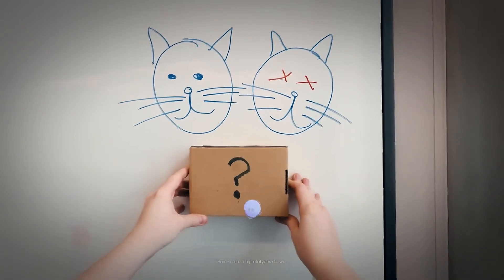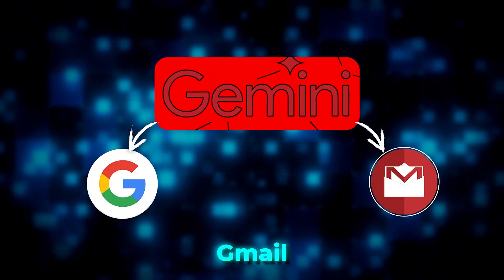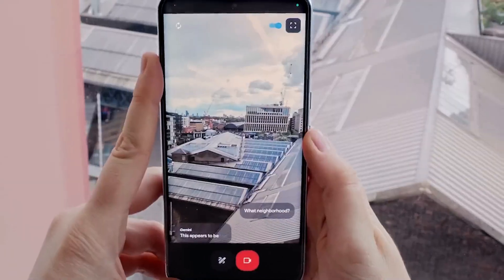Google Search is getting smarter with new AI features that summarize content and search videos, starting in the US. Gemini AI is now part of Google Apps like Gmail, helping summarize emails and integrate data. Chips AI was also introduced to enhance chat interactions based on prompts. Soon, Google Live will let you have real conversations with Gemini AI.